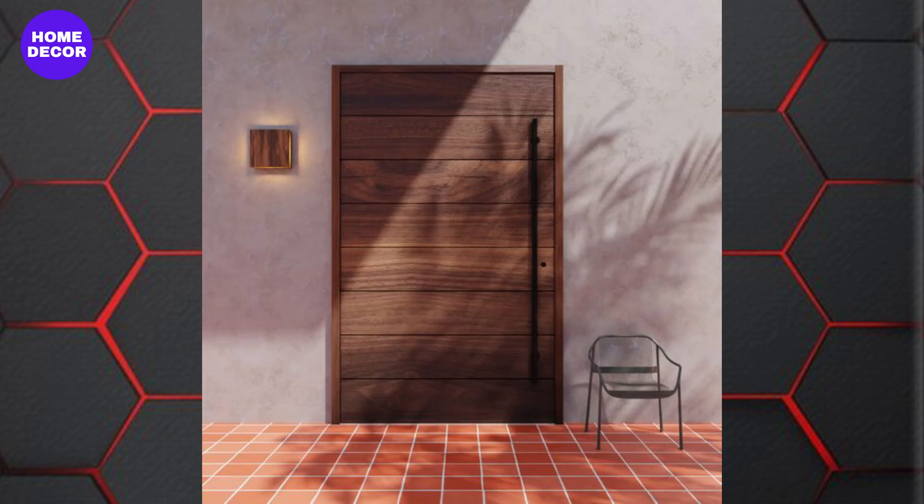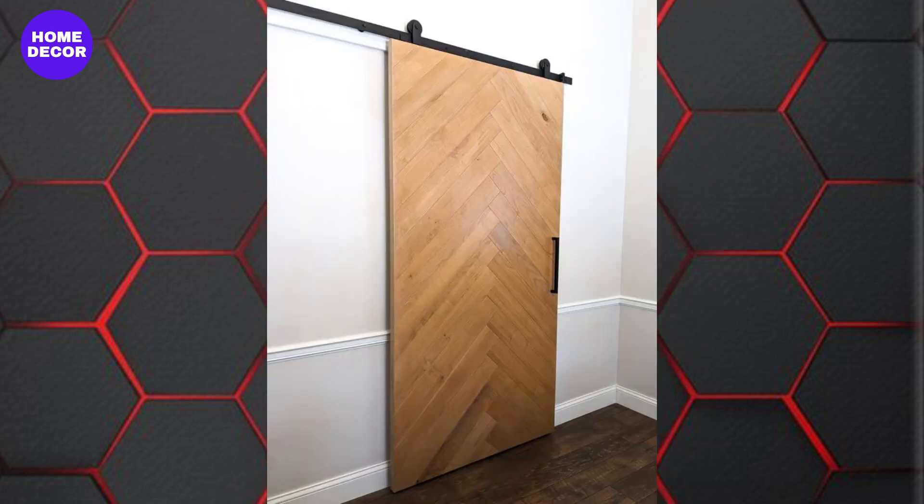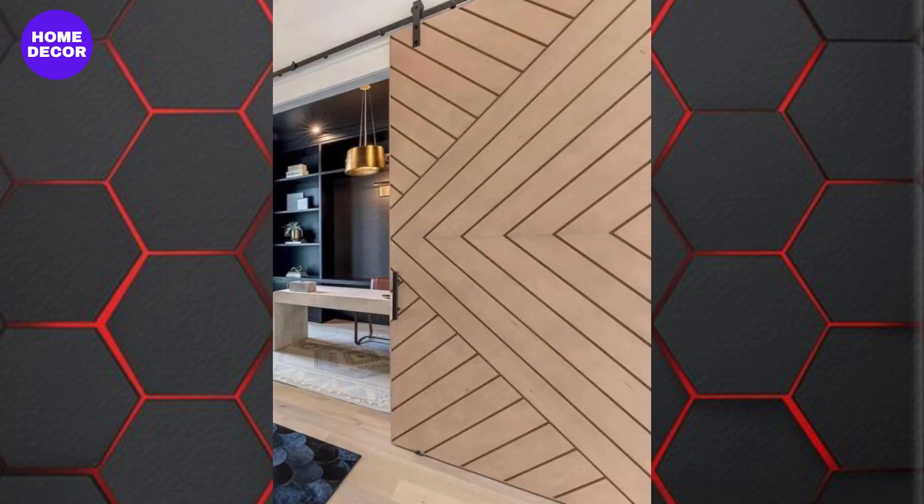11. Modern Farmhouse Doors: Combining rustic charm with modern aesthetics, these doors feature clean lines, often with shiplap or paneled wood. They're perfect for adding a cozy, welcoming feel to both suburban and country homes.